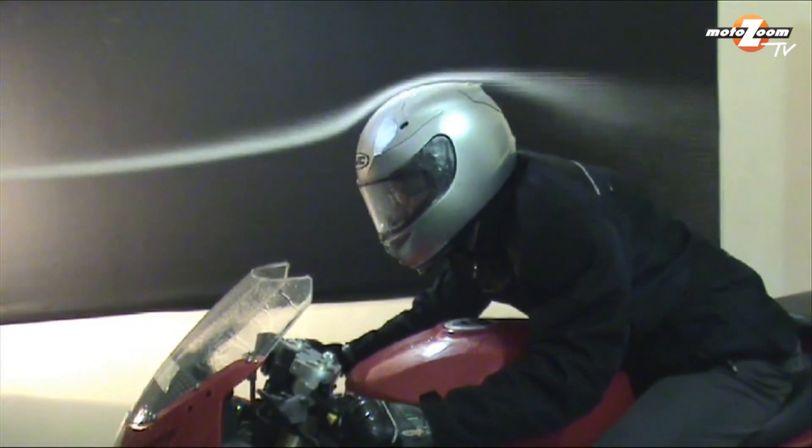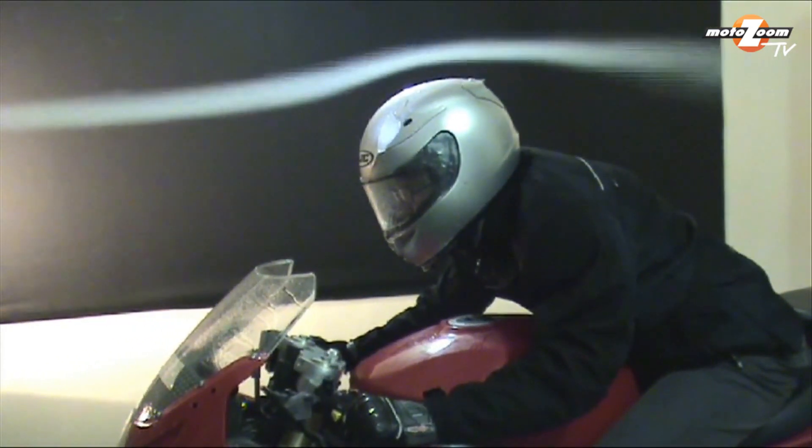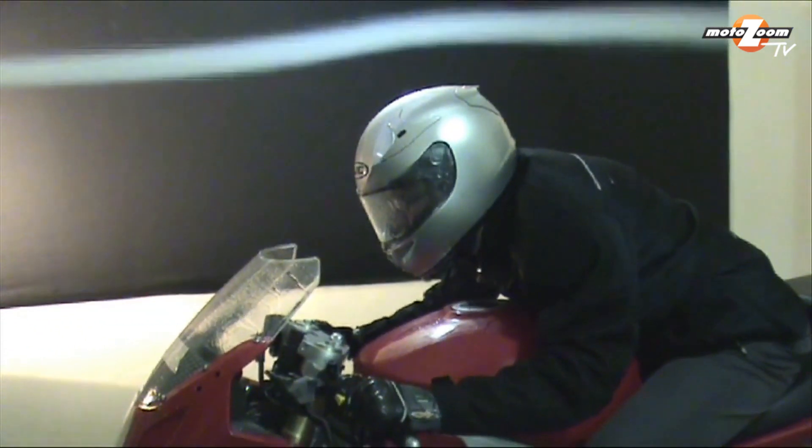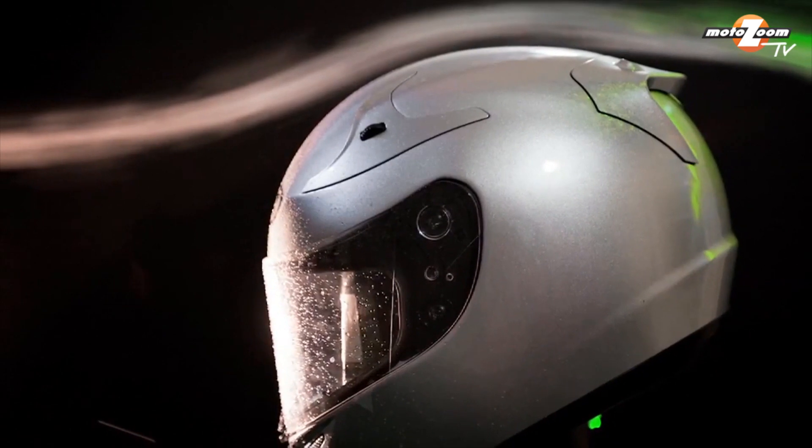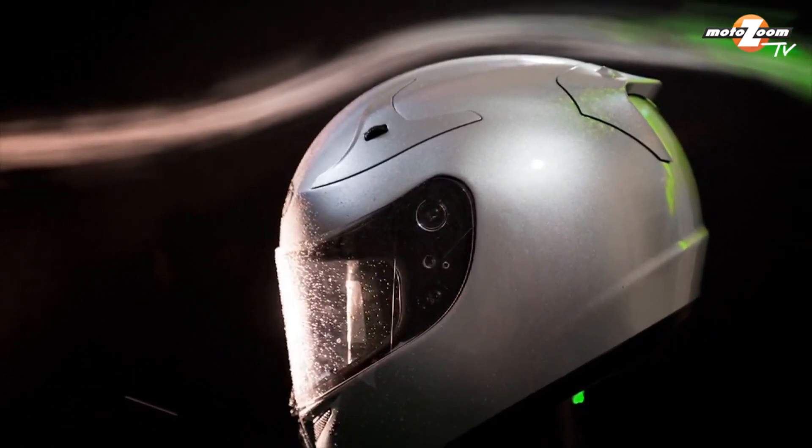With the new RPS-10, dynamic tests with a helmeted test engineer were performed at wind speeds up to 130 mph. Why such high speeds? Certainly because racers regularly attain such velocities and more.